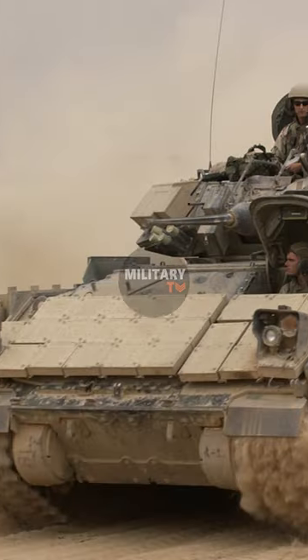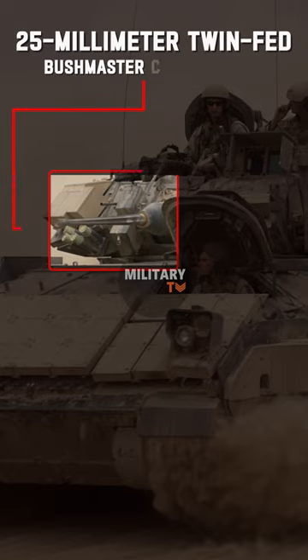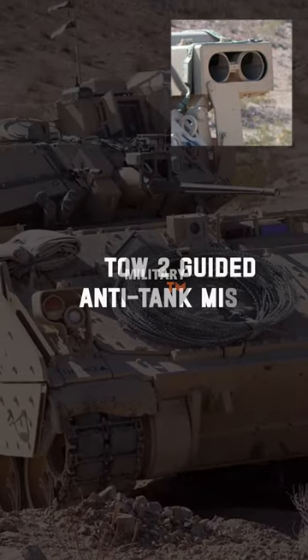The vehicle is fitted with a two-man turret that houses a 25mm twin-fed Bushmaster chain cannon. There are also two launchers for the TOW-2 guided anti-tank missiles.